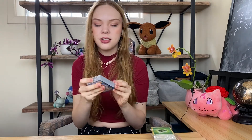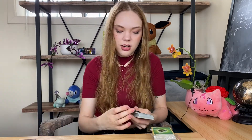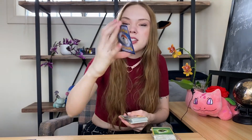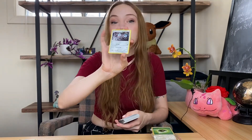Second pack. We got energy. This is cool — it's like a rainbow shiny Exploud. Do you see that rainbow? That's so cute, I like that a lot. Got Excadrill — another steel Pokemon that I do not flock with.